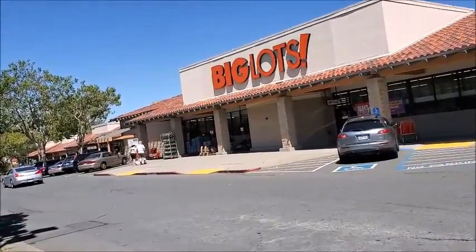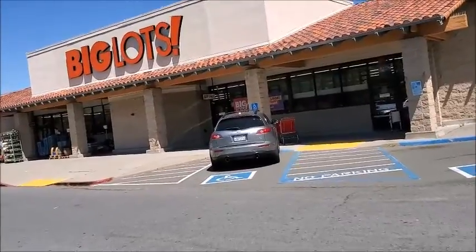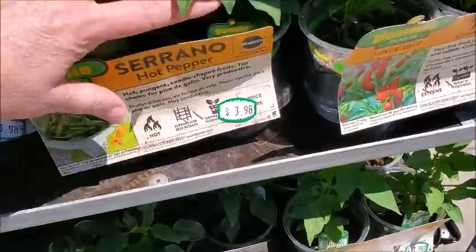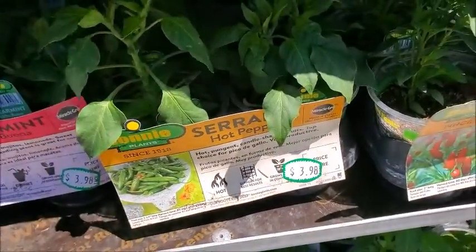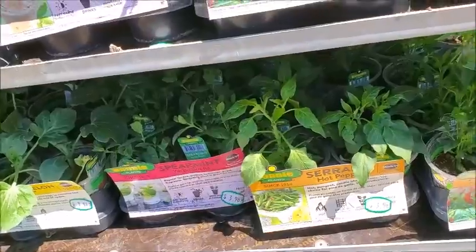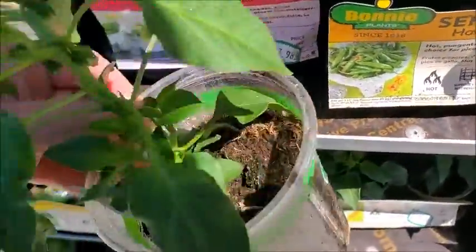I'm gonna go check out what's new in Big Lots and see what kind of gardening items they have. I think I see some plants out front — they have serrano hot pepper plants for four dollars. I'll get one; I think one's all I need.